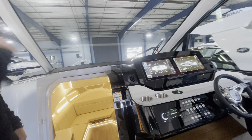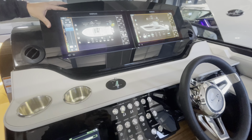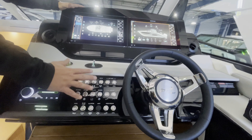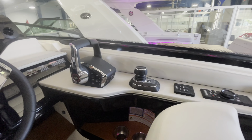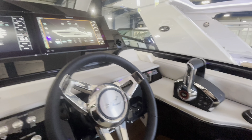At the helm, amazing job here. They have twin SIMRAD GPSs, all digital switching. Sliding across, you have your gauges, throttles, joystick docking, VHF radio, trim tabs — everything you need to have a really fun and easy day on the water.